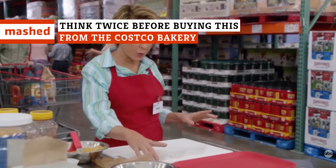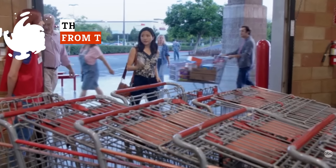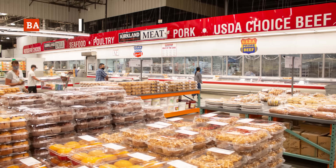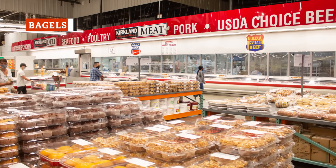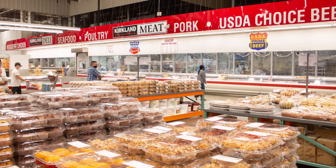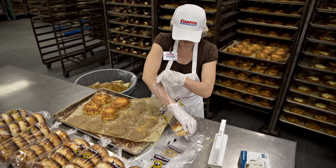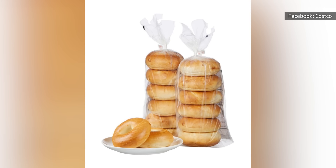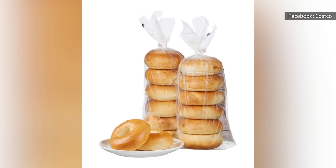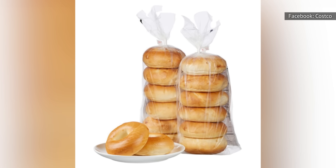You might be tempted to gobble everything up from the Costco bakery, but with certain items, you could be getting more than you bargained for. Costco sells most of its bakery items in bulk sizes, which means getting a lot of something fresh for a great price, but it also means they can spoil quickly. Their bagels have long been a fan favorite, but there are some pitfalls to look out for. Customers have complained that the 24-count packs get moldy within one or two days of purchase, even in climates that aren't especially humid.